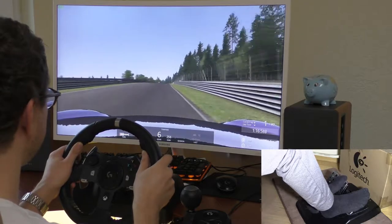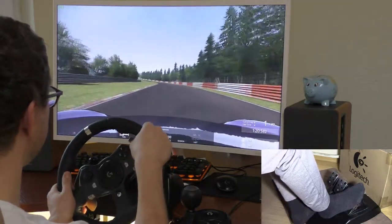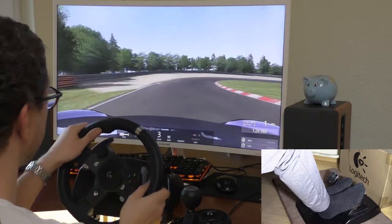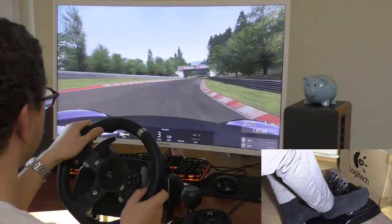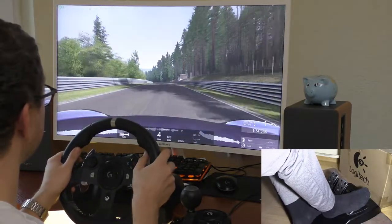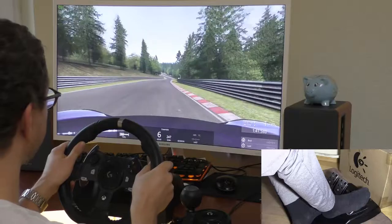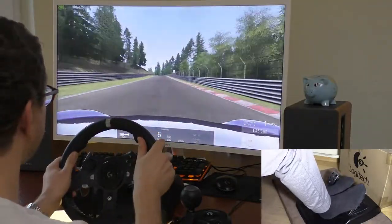No lift, no lift — yeah, great. Slightly on the brake, turn in, on the power and hit the braking point. I can feel through the steering wheel how the car jumps over those little bumps.